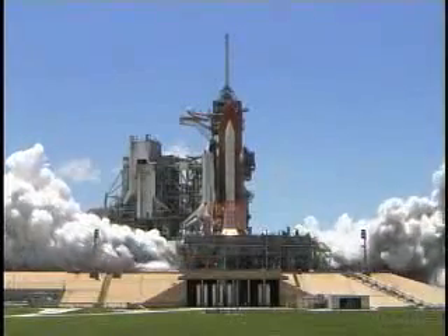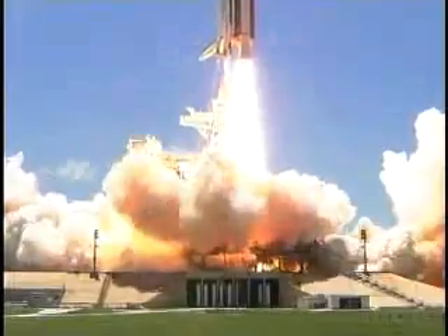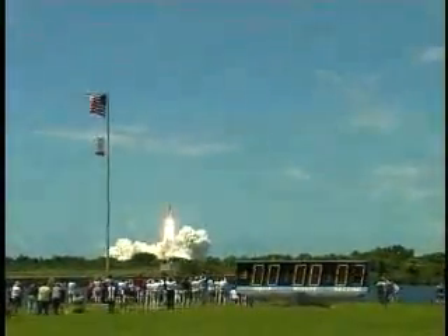Go for main engine start. Main engine start. 2, 1. Booster ignition and liftoff of the space shuttle Discovery, returning to the space station, paving the way for future missions beyond.